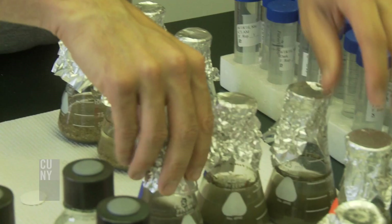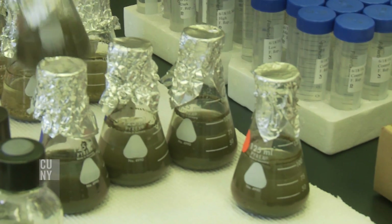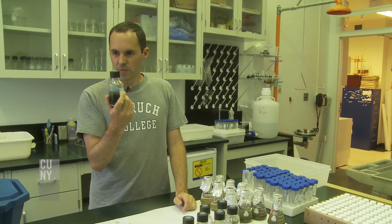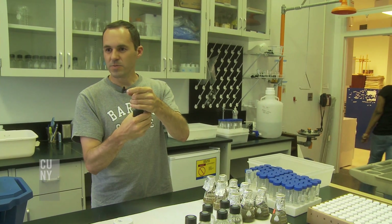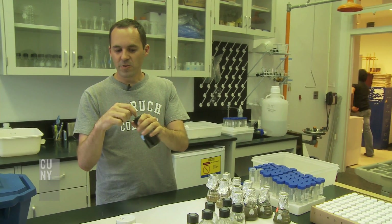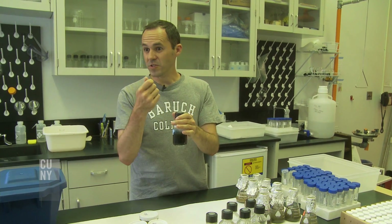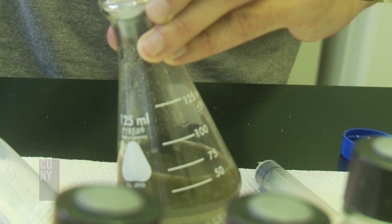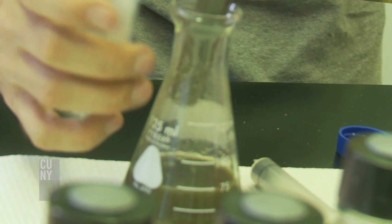We collected sediments from different trays that contain oysters at different densities or no oysters at all. We're measuring the nitrogen transformation in these bottles, and then we measure the nitrogen gas formation in these gas-tight bottles, which allow us to sample the headspace with a syringe. By doing this with sediments from experimental setups that have different oyster densities overlying the sediments, we hope to show whether or not oysters are affecting the way that nitrogen gas comes off of the sediments.